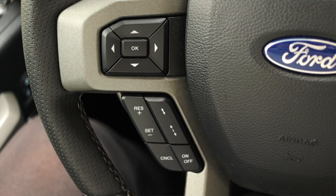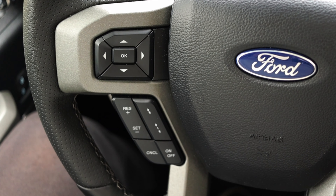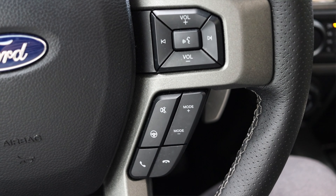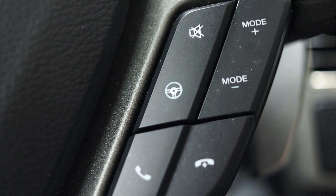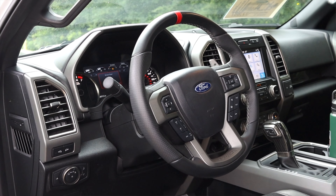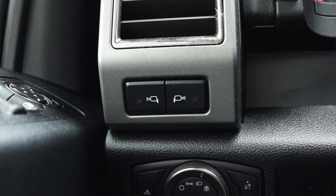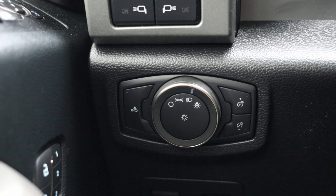On the steering wheel on the left I have my selectors for the center screen and cruise control options. The cruise control is adaptive stop-and-go, which is fantastic. On the right I have my volume, skip track, voice commands, and interestingly a steering feel button — I can put the steering feel in normal, sport, or comfort. On the back of the steering wheel I do have paddle shifters, which is very interesting to see in a pickup truck.